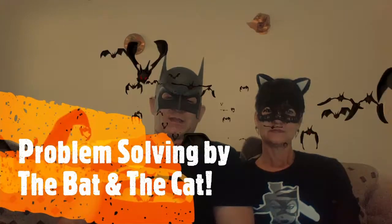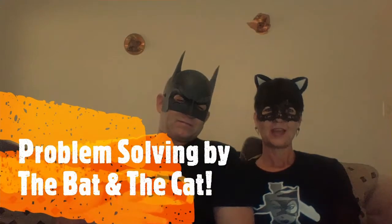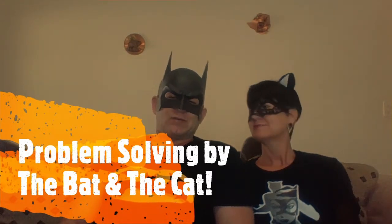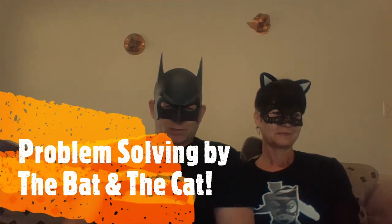Good day fans of the Bat and the Cat and YouTubers. This is the Bat and the Cat, and today we are discussing a very important issue: problem solving — how to solve problems.